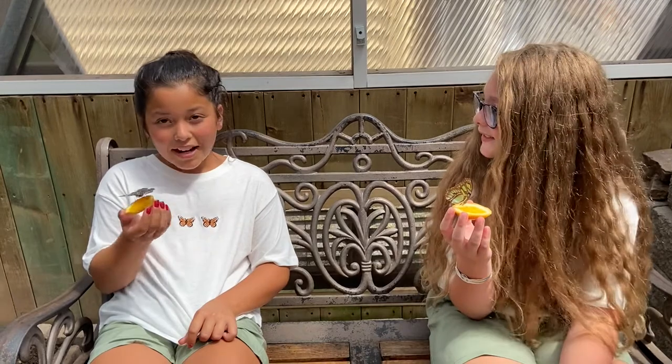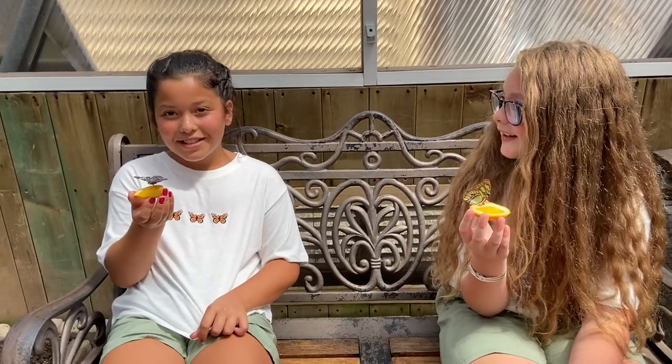Did you know that butterflies love sweet fruits just like us? They've been enjoying these oranges, as you can see. Another fun fact is that butterflies taste with their feet.